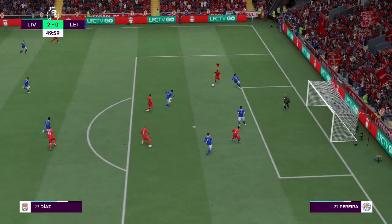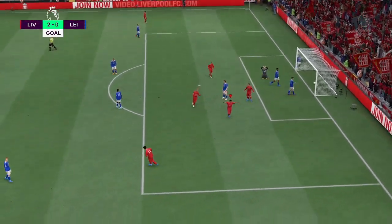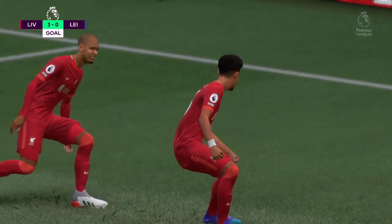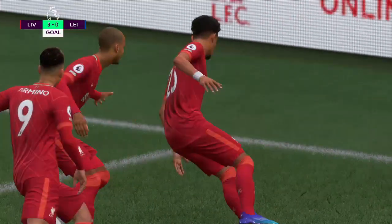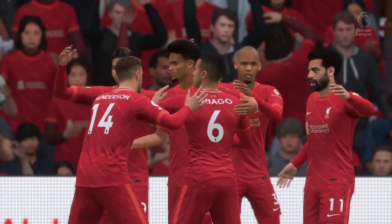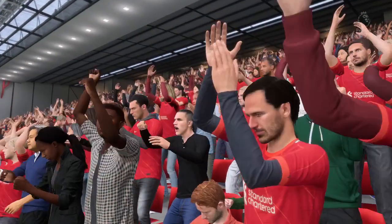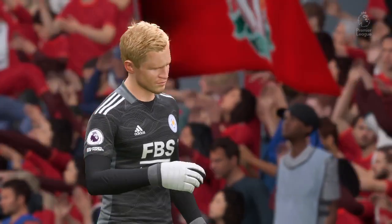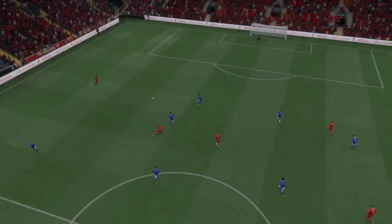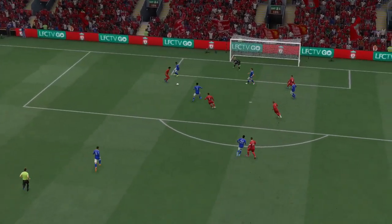A glorious chance — and a goal to increase their advantage to three! Can they be stopped? Well, as you can see, he makes it look easy in the end, but I think that's a good finish and he'll be pleased with that.